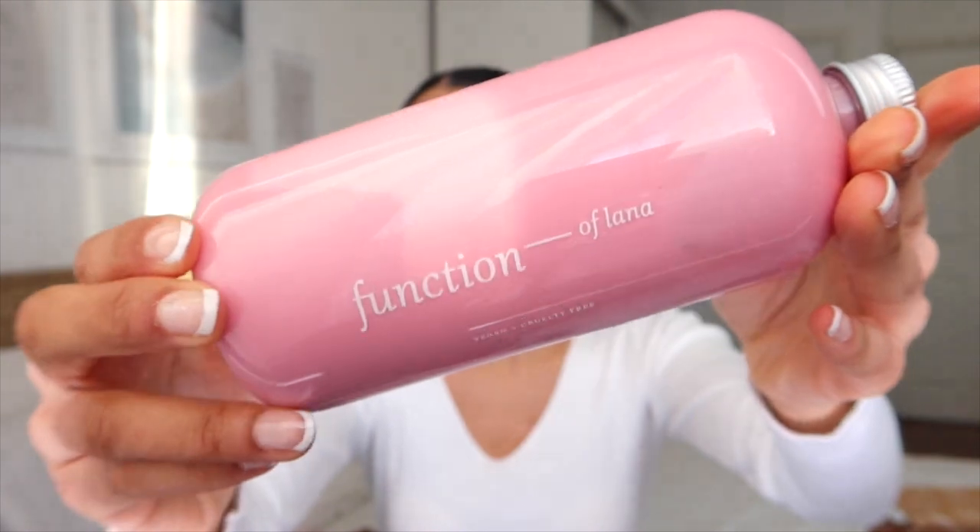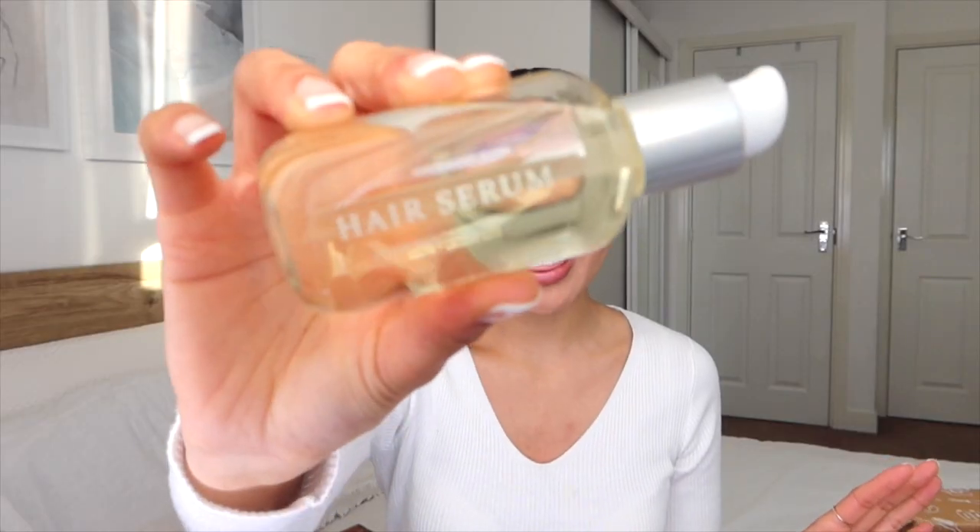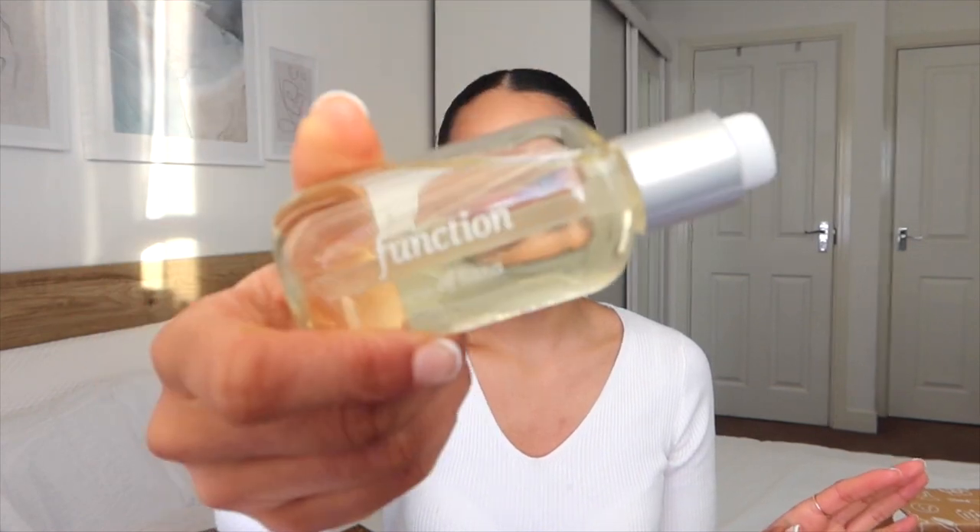This is my Function of Lana co-wash, and I also got the hair serum — Function of Lana. On price point, it's not as expensive as some other brands offering a similar service, but these are definitely on the higher end of hair products I've used. I would say it's kind of a luxury experience to have a team of experts personally formulate a product line for you, so it does feel very special.